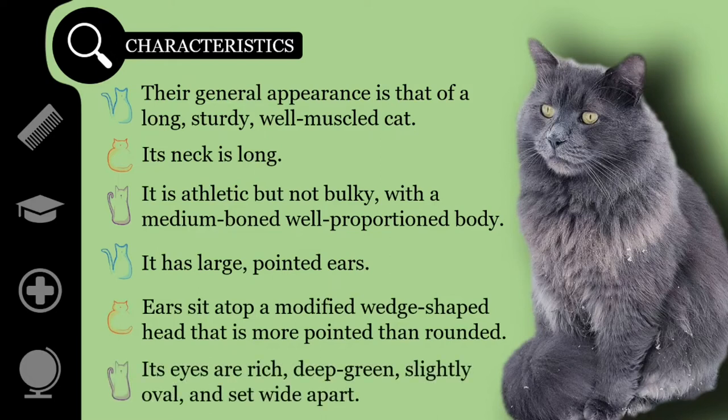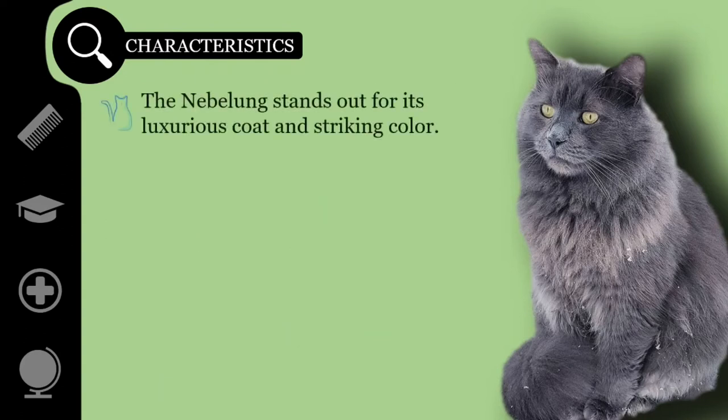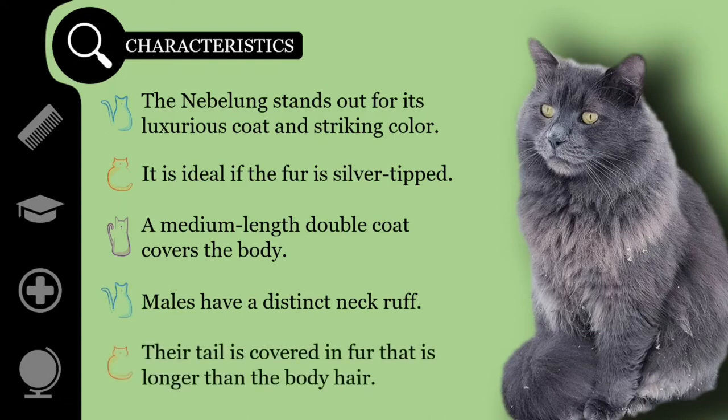Its eyes are rich, deep green, slightly oval, and set wide apart. Kittens may have yellowish-green eyes. The Nebelung stands out for its luxurious coat and striking color. They might look gray, but in cat-show terms they are blue all the way to the roots. It is ideal if the fur is silver-tipped, but often silver-tipping is noticeable only on the head and shoulders. A medium-length double coat covers the body, increasing in length from the shoulder to the tail. The outer coat is fine and silky, topping an undercoat that is soft and downy. Males have a distinct neck ruff, and behind the ears is feathering in a lighter shade of blue. Their tail is at least as long as their body from shoulder blades to the rear end, covered in fur that is longer than the body hair.